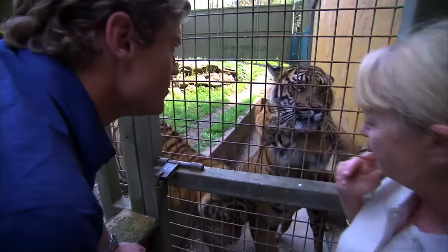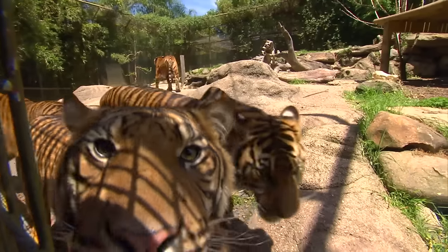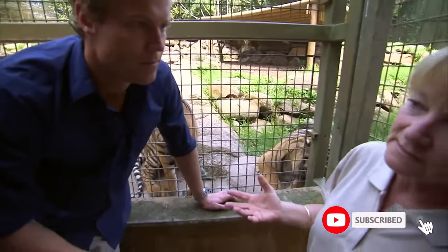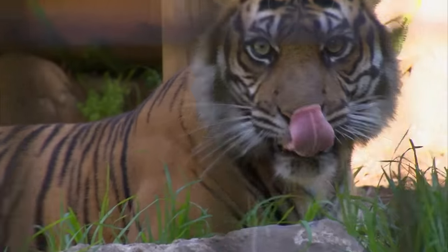So the others are all saying feed me, feed me. Aren't they beautiful babies? She just hasn't been comfortable with the food. And also if you don't fix it, the problem's only going to get worse. So it does need to be fixed and it needs to be fixed now.